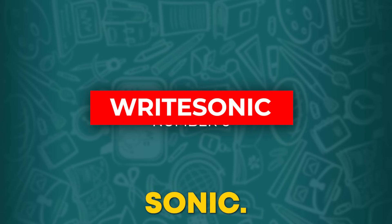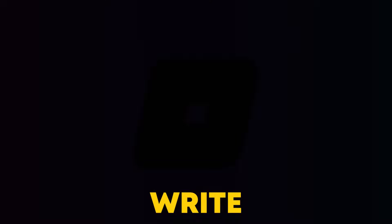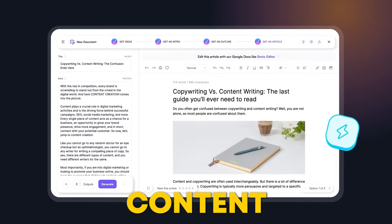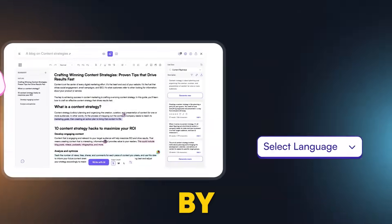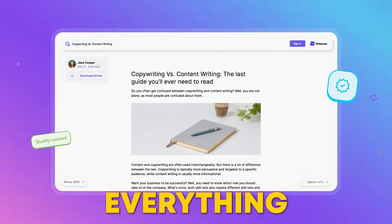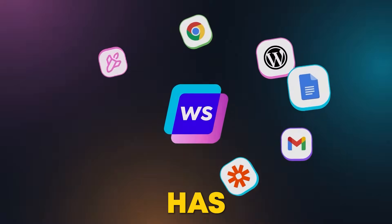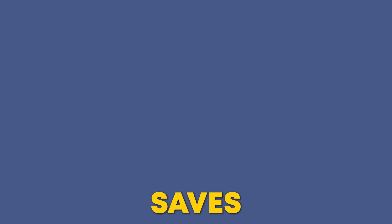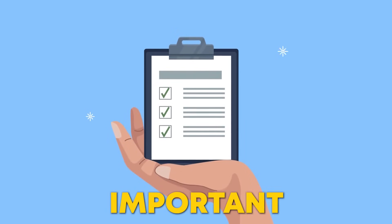Number 6: WriteSonic. Alright everyone, let's move on to our next amazing tool — WriteSonic. This AI-powered writing assistant is a game-changer for content creators, marketers, and business owners. When I first tried WriteSonic, I was blown away by how quickly it could generate high-quality content. WriteSonic helps you create everything from blog posts and landing pages to ads and product descriptions. It even has tools for improving existing content. The best part? It saves you hours of brainstorming and writing, giving you more time to focus on other important tasks.